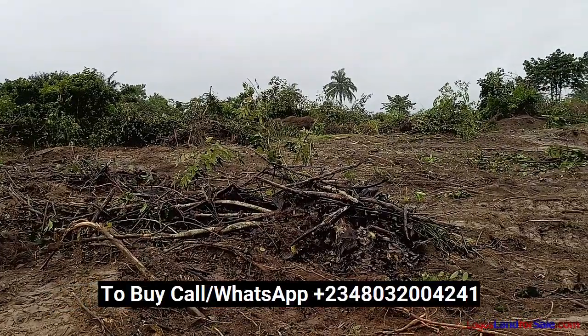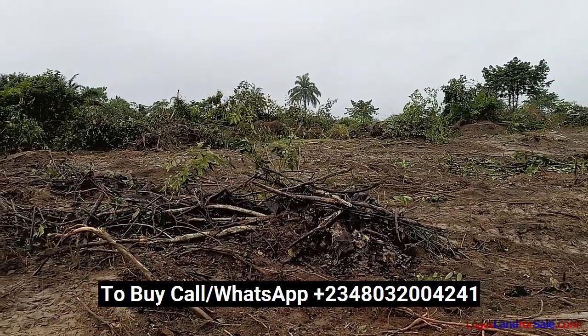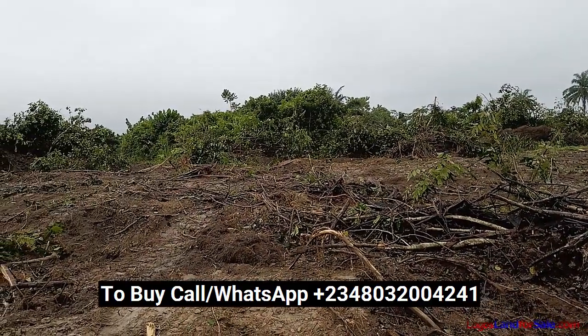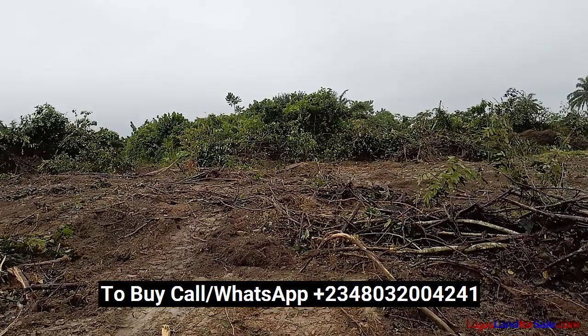Do not hesitate to call — delaying could mean that you lose out on this offer completely or have to buy at a higher price. Pick up your phone and call, and buy into this estate for very high returns on your investment.